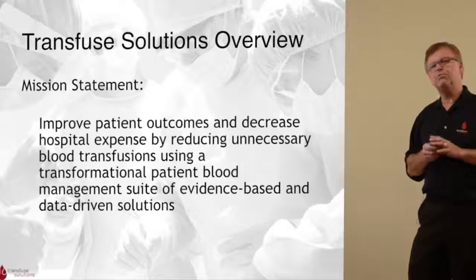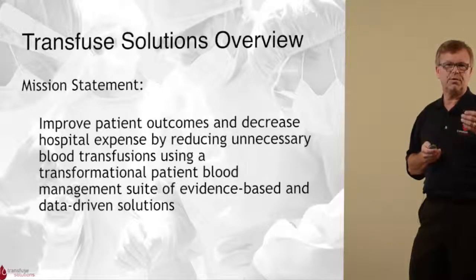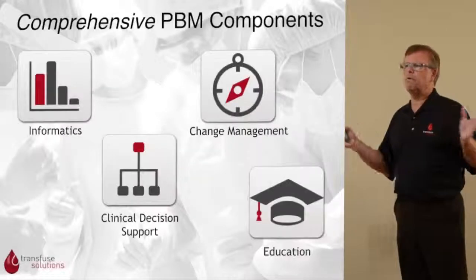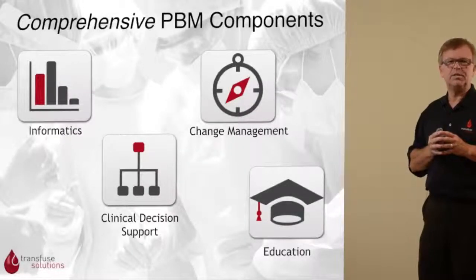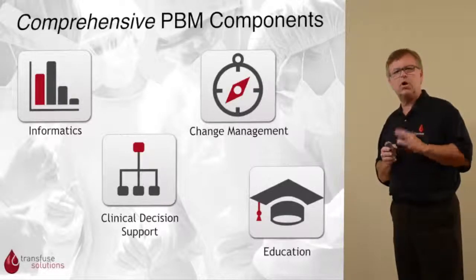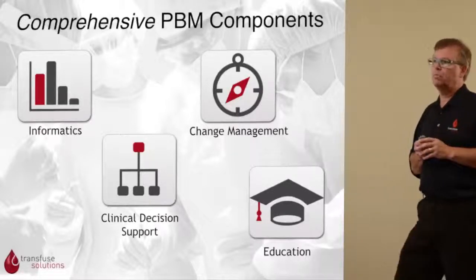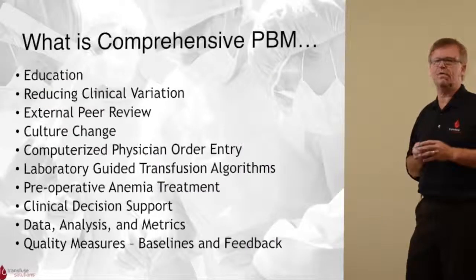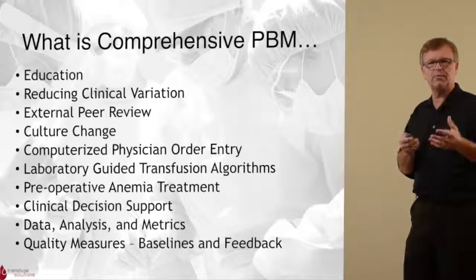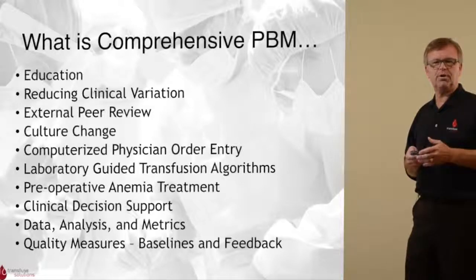We do this through transformational, evidence-based products and services — with our education, change management, and data-driven solutions. We see the four main components of patient blood management as being informatics, clinical decision support, and education, along with culture change. Comprehensive PBM is about imparting clinicians with the right information to make the right clinical decision for that individual patient at that point of care.